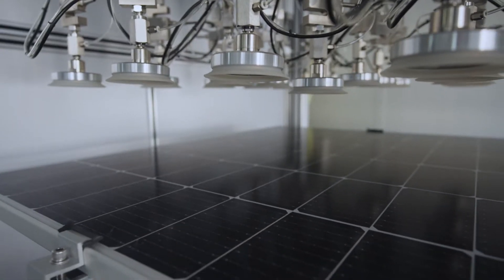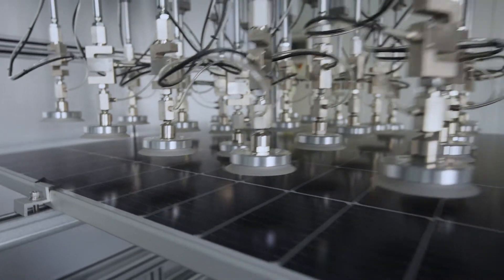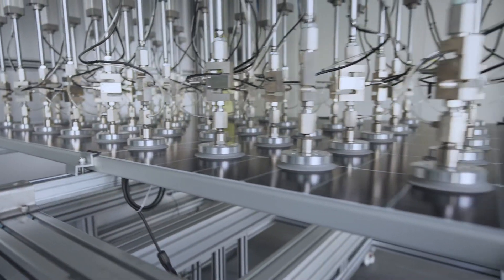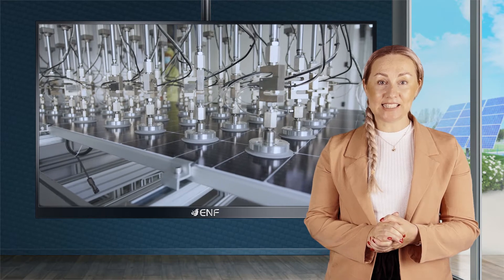The grid-line transparent backsheet allows more sunlight to pass through the module for back reflections at the rear side, resulting in additional power generation with greater efficiency of 21.67%.